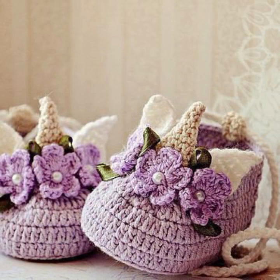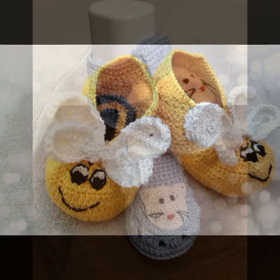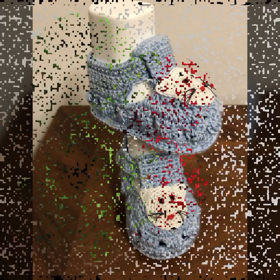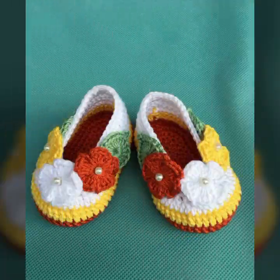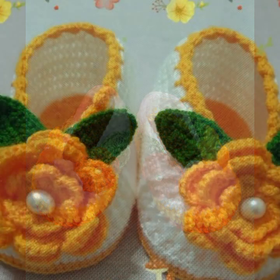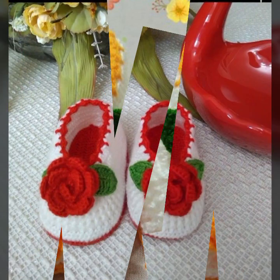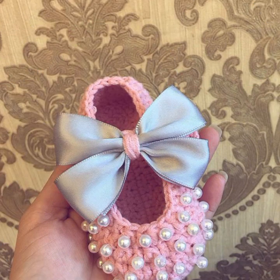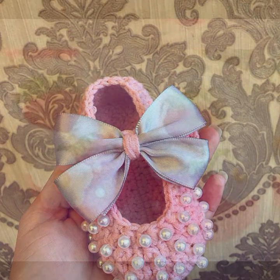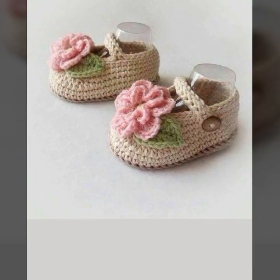Soft and beautiful baby crochet boots, decorated with flowers, beaded stones, and ribbon ideas as you can see. Your babies can easily move and easily wear these very beautiful soft booties. Beautiful designs, beautiful colors — light colors, dark colors, color combinations, contrast — stylish designer ideas.